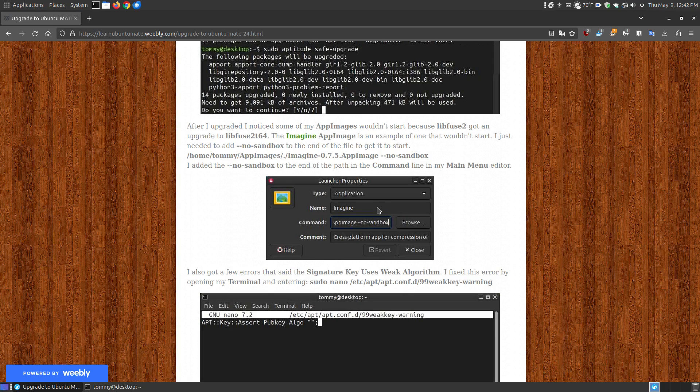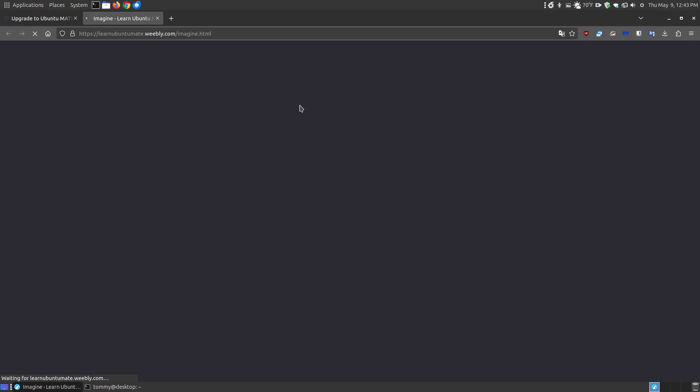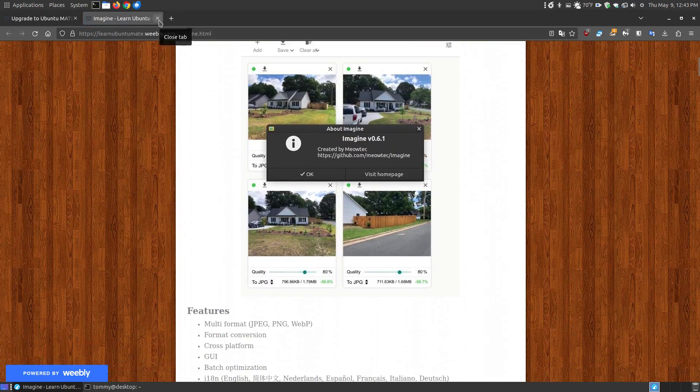After the upgrade, going through my applications, there were some AppImages that were not opening. The issue wasn't a missing libfuse — the problem is that libfuse on 22.04 was upgraded to libfuse2t64 in 24.04. This works with most current AppImages, but some older AppImages won't work. Normally, AppImages run inside a sandbox, similar to a virtual machine, so any problems with the AppImage won't affect your system.